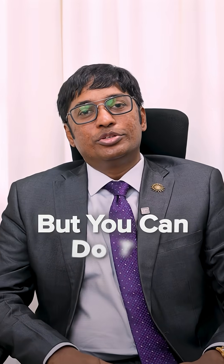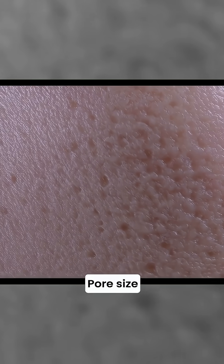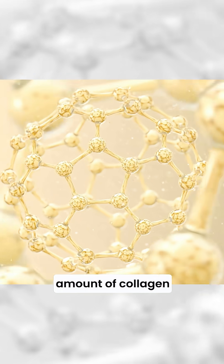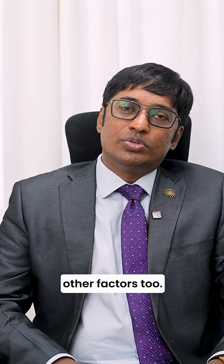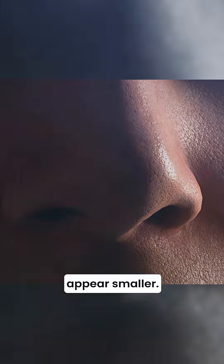You can't shrink your pore size, but you can do this. Pores are not muscles which you can shrink, and pores are not holes which you can close off. Pore size is determined genetically and depends on the amount of collagen around it, along with many other factors. You literally cannot shrink a pore size, but what you can do is make them appear smaller.